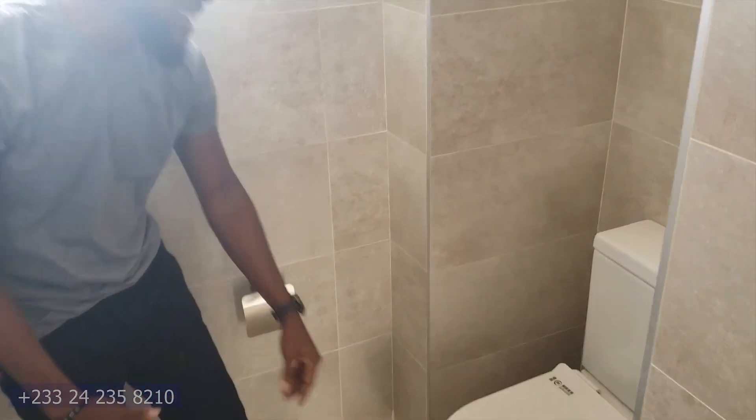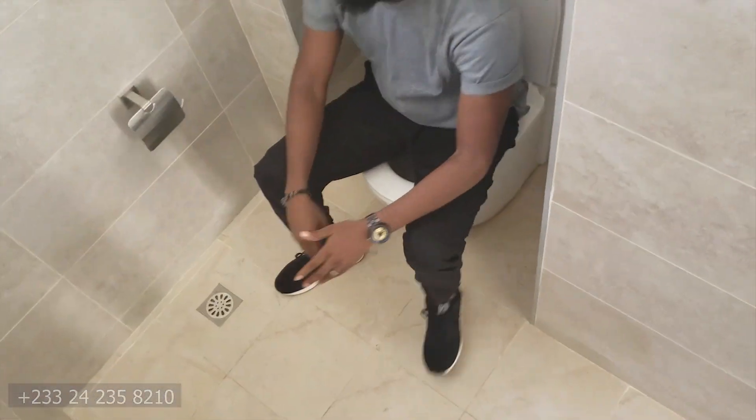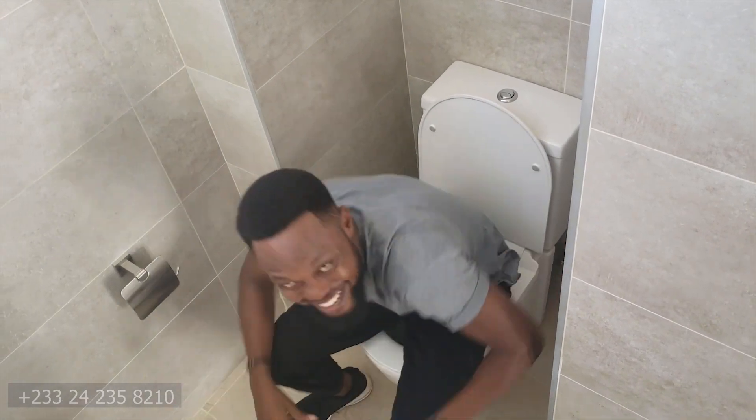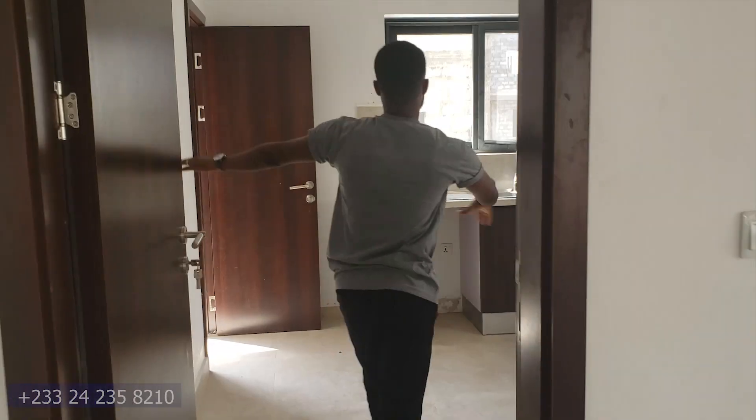I love it — it's cool, very cool. So when you're done with your business in here, you're flushing. This is the area right here.